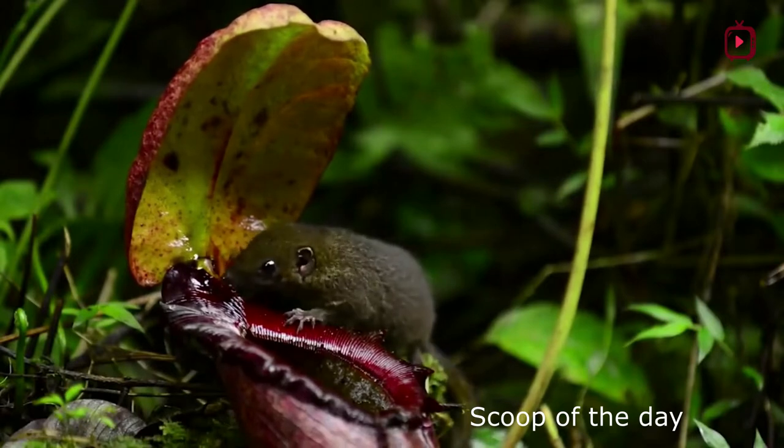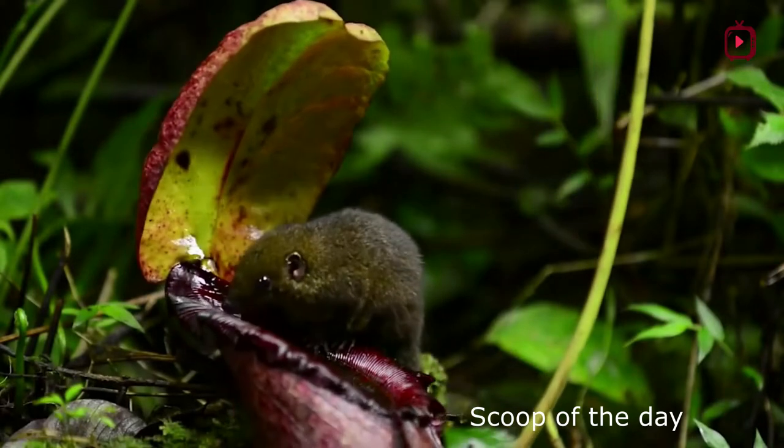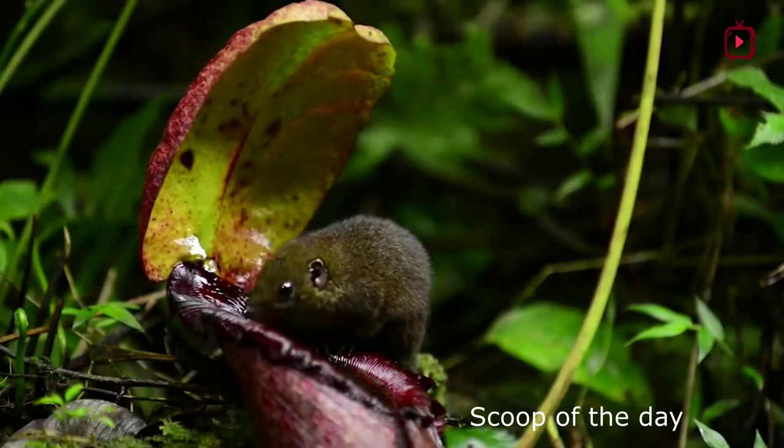Many pitcher plants trap not only insects, but also rodents including mice and rats, and a new species.